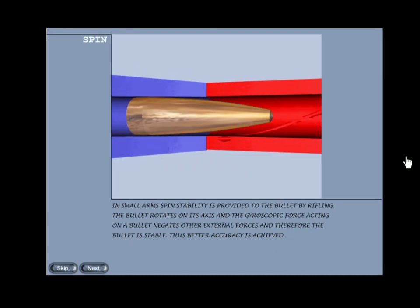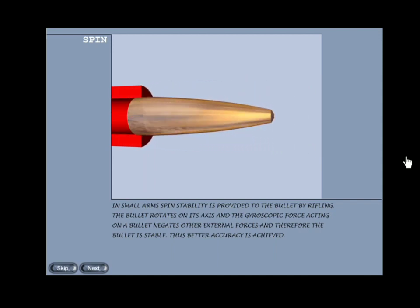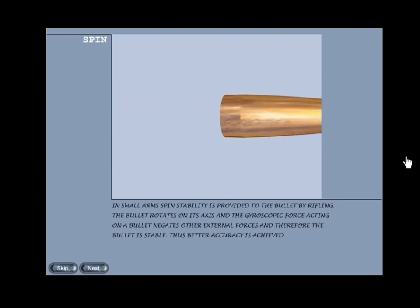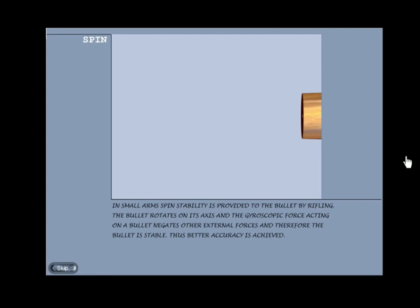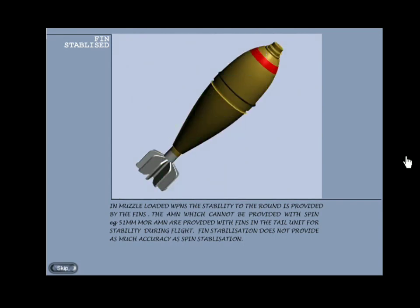Stability of bullet in flight — spin stability: in small arms, spin stability is provided to the bullet by rifling. The bullet rotates on its axis and the gyroscopic force acting on the bullet negates other external forces, and therefore the bullet is stable, thus achieving better accuracy. Fin-stabilised: in muzzle-loaded weapons, stability to the round is provided by fins. Ammunition which cannot be provided with spin — for example 51mm mortar ammunition — is provided with fins in the tail unit for stability during flight. Fin stabilisation does not provide as much accuracy as spin stabilisation.